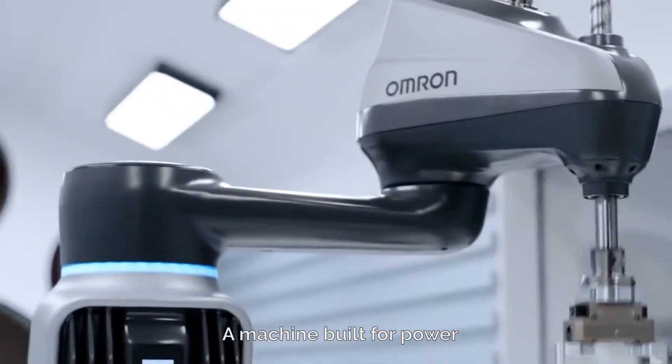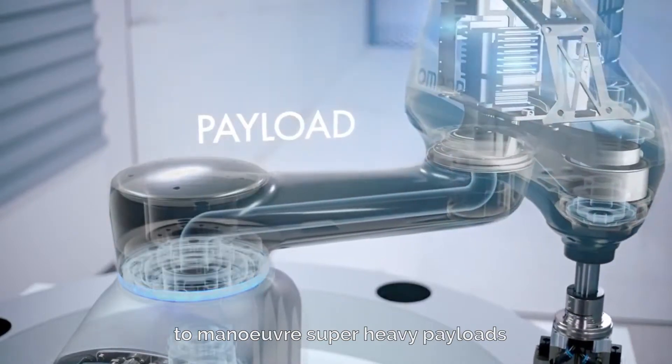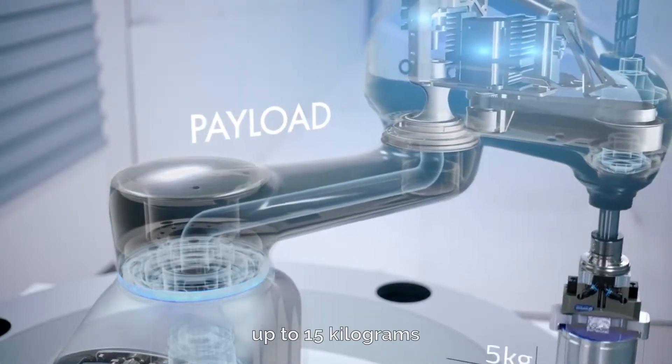A machine built for power. High performance motors generating enough torque to maneuver super heavy payloads up to 15 kg.